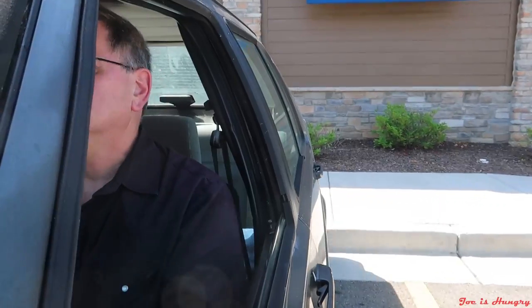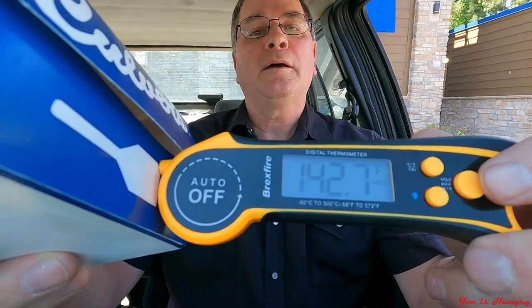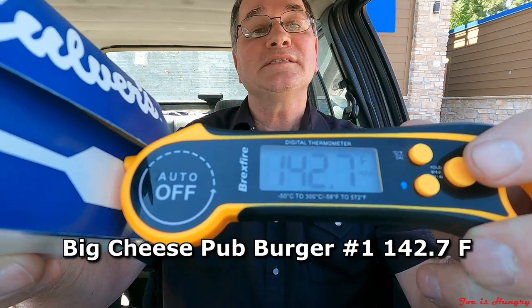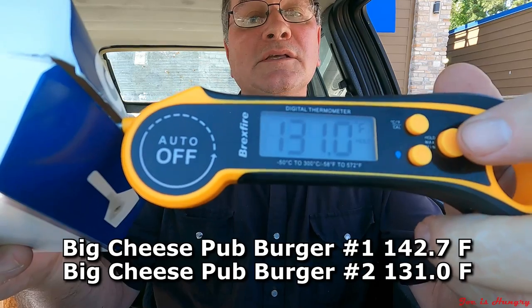I've got my Big Cheese Pub Burgers. Now let's pull off to the side and do the Joe's Hungry temperature test. Pub Burger number one comes in at 142.7 degrees Fahrenheit. Pub Burger number two comes in at 131.0 degrees Fahrenheit.